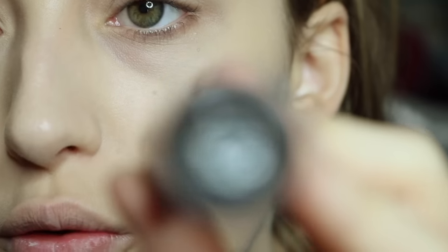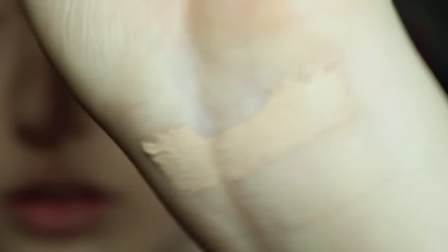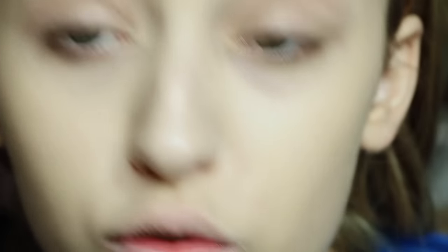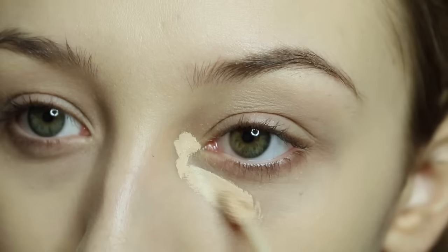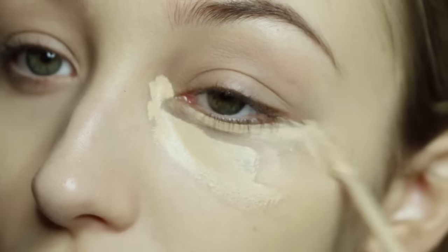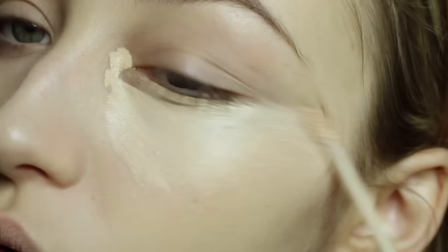Next is this concealer that I bought yesterday. It's the Kat Von D Lock It Concealer in the shade L11 Neutral. Do you swatch concealers or is that just eyeshadow? I'll do it for you anyway. It's really thick — it kind of feels like condensed milk with some flour in it — really thick, but it's also very malleable and blendy.